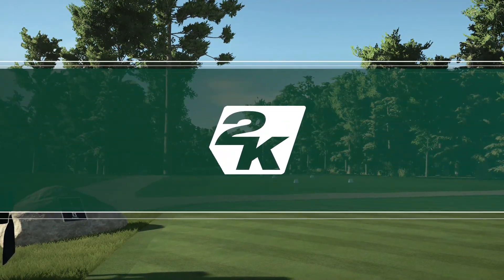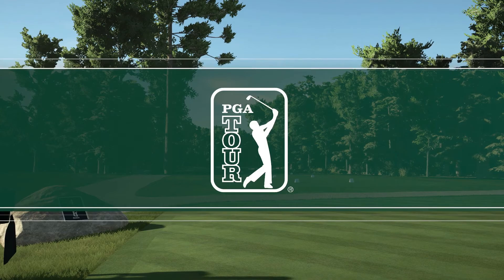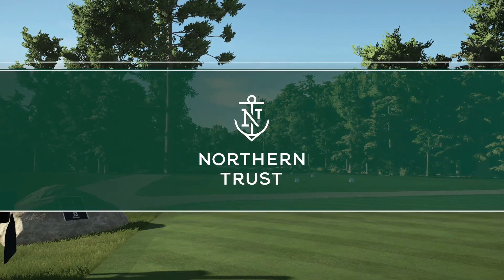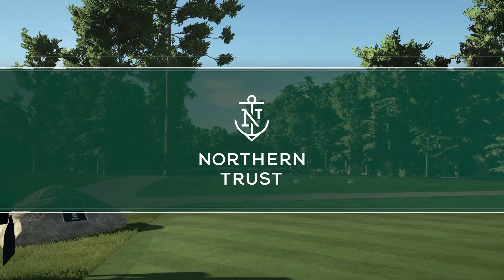2K Sports in association with the PGA Tour is proud to bring you the first stop of the FedEx Cup playoffs. Today's coverage of the Northern Trust is about to begin.